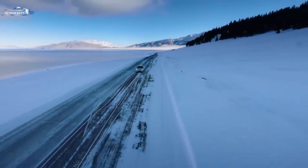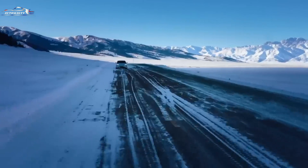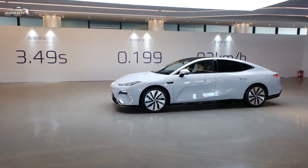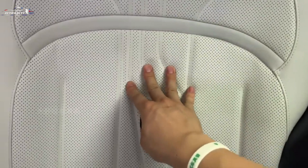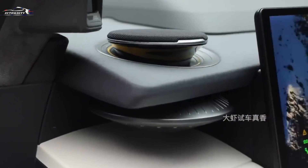Hi guys, welcome to the channel Avtomag TV. Every day we continue to show new electric cars with a unique appearance. Geely introduced the Galaxy E8 to the Chinese market as the brand's first electric car in a series aimed at both the mass-market plug-in hybrids and the pure electric vehicle market.